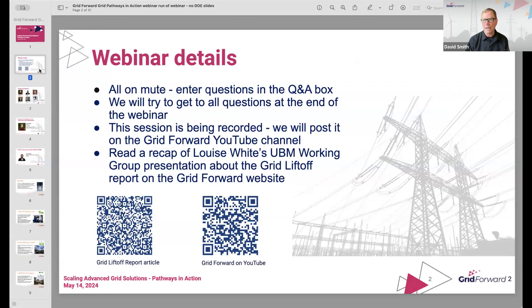If we don't get your question, we'll share them with the panelists and hopefully you'll get all your questions answered. We are recording this session and we will post it on the Grid Forward YouTube channel for you to see and to share more widely with your peers and associates. You see a QR code for that in the lower right. Our first guest, Louise White, did a presentation on April 30th and we have an article that summarizes some of her remarks, so there's a QR code to that as well for further reading afterwards.